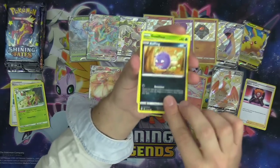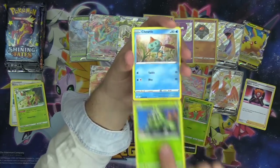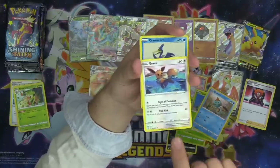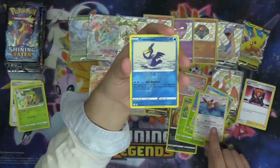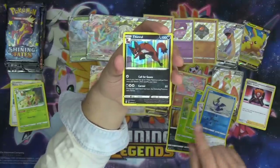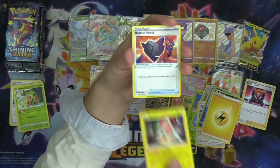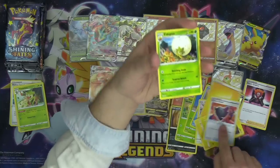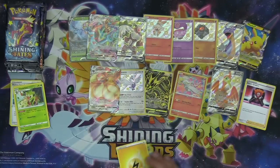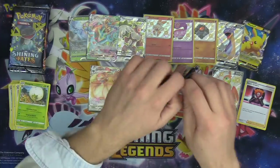Pack two: Koffing, Gossifleur, Cacnea, Choodle, Eevee, Cramorant reverse holo, and Thievul who calls up the goons — love that Thievul card! Rotom with Rotom Choice, Rusted Shield, Eldegoss, and the code. This is the calm before the storm, chat — I can feel it. It's going to be a shiny Charizard. I can feel it in my jellies.